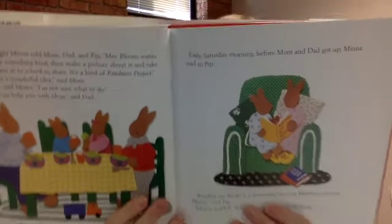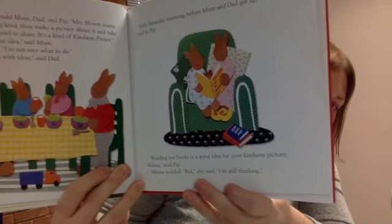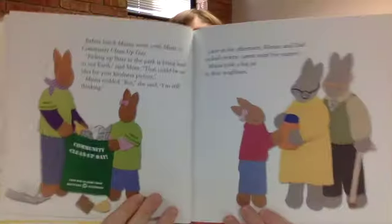There they are at the dinner table talking about what her project can be — you can see the bunnies eating what looks like salad, just like actual bunnies. Before lunch, Minna went with Mom to community cleanup day. 'Picking up litter in the parks is being kind to our earth,' said Mom. 'That could be an idea for your kindness picture.' Minna nodded, 'But I'm still thinking.' Later in the afternoon, Minna and Dad cooked creamy carrot soup — probably every rabbit's favorite — and Minna took a big jar to their neighbors.